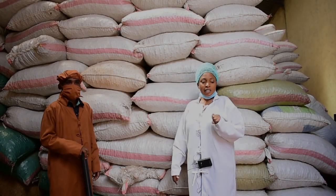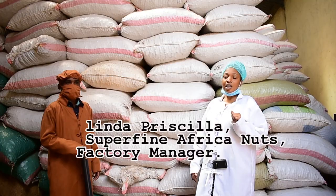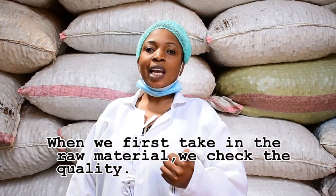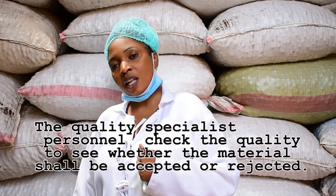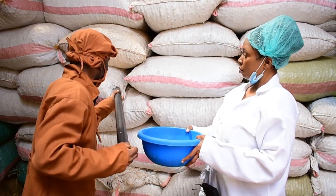Linda Priscilla, Superfine African Nuts Factory Manager. When we receive the raw material, we take the quality. The quality specialist personnel checks the quality so that the raw material can be accepted or rejected.